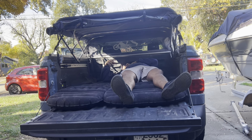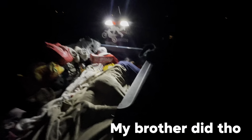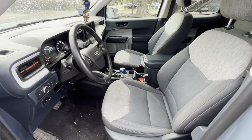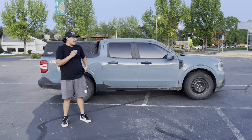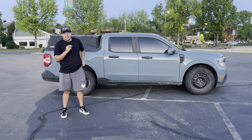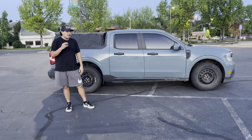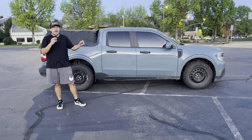I do have a video coming out pretty soon about sleeping in the bed. Everything about the Maverick I've enjoyed throughout my ownership. I got it late 2021, so I've had it for about two years and I've been super happy with it. I've got 112,000 miles and I plan to get some more out of it. If you're looking to get a Maverick, comment down below. I will be doing a Q&A pretty soon, so if you have any questions comment them below.